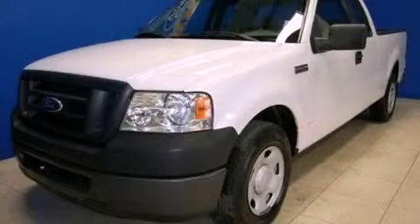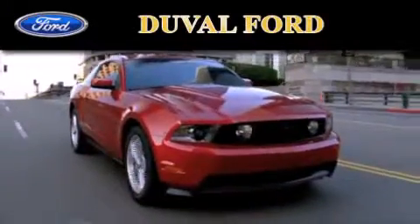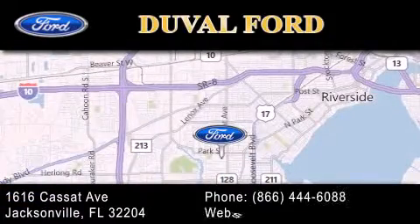Call or visit us right now and arrange your test drive today. Duval Ford is located at 1616 Cassat Avenue in Jacksonville. Our goal is to exceed all of your expectations to ensure that you'll return for future visits.